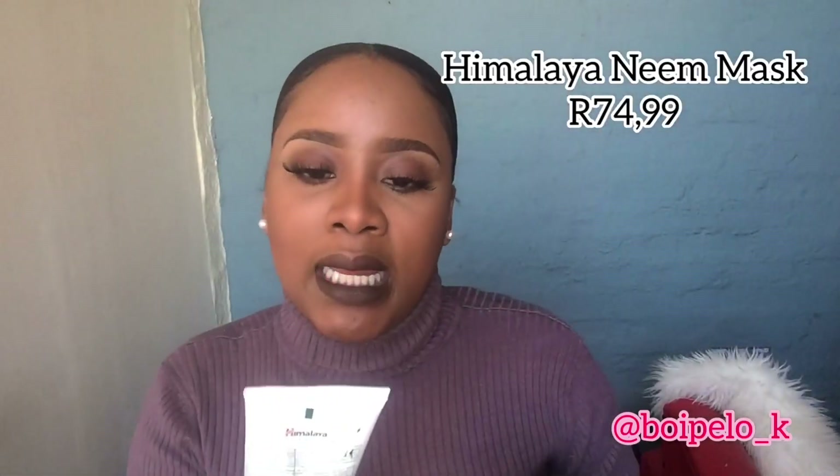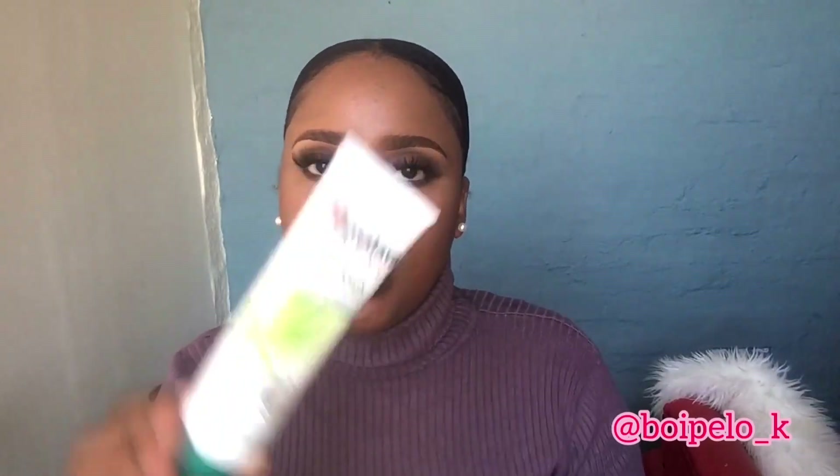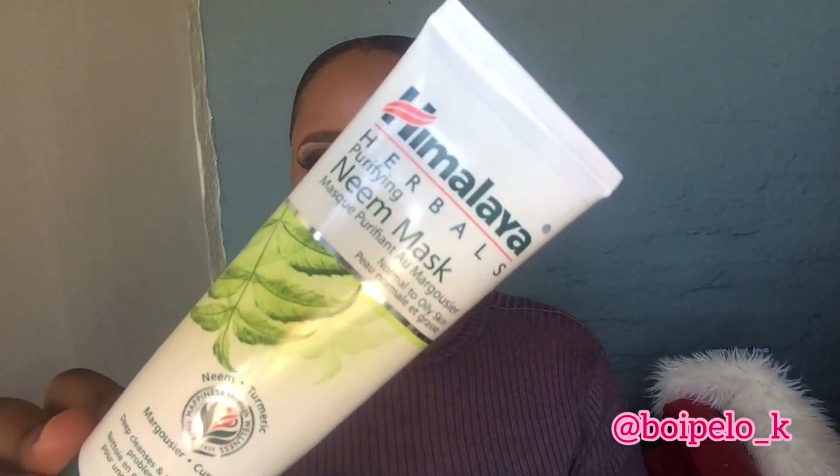The next product I'm gonna be showing you is the Himalaya neem mask. If you're not familiar with this product by now, it's everywhere. I saw most YouTubers using turmeric from the kitchen, organic turmeric — this also has turmeric. It is made up of neem and turmeric and it does the things. I am loving it.